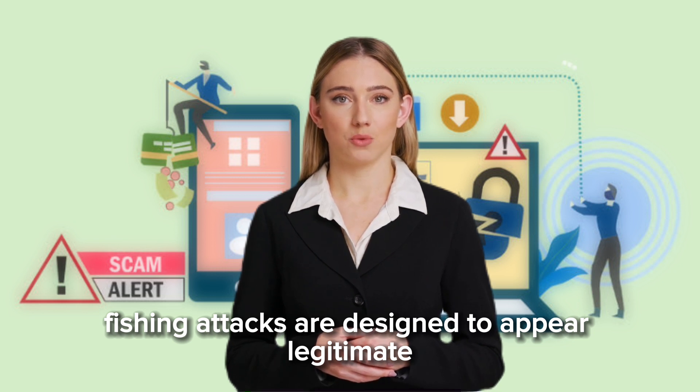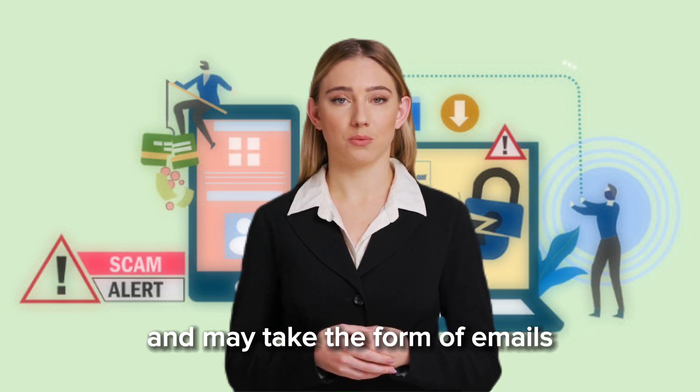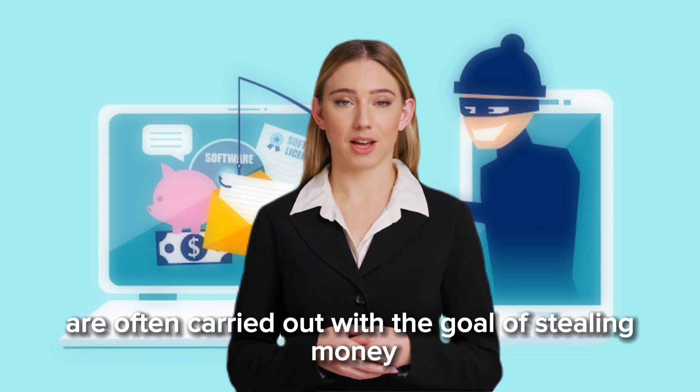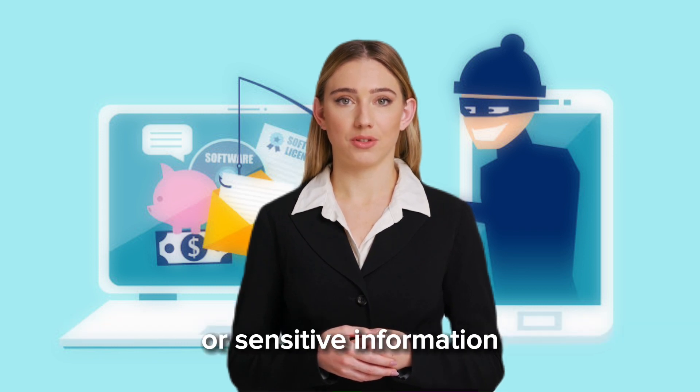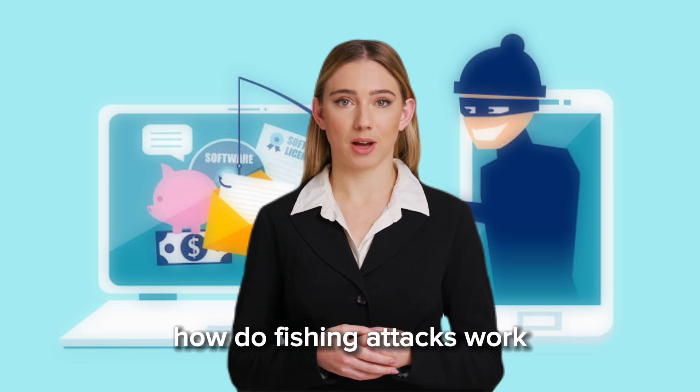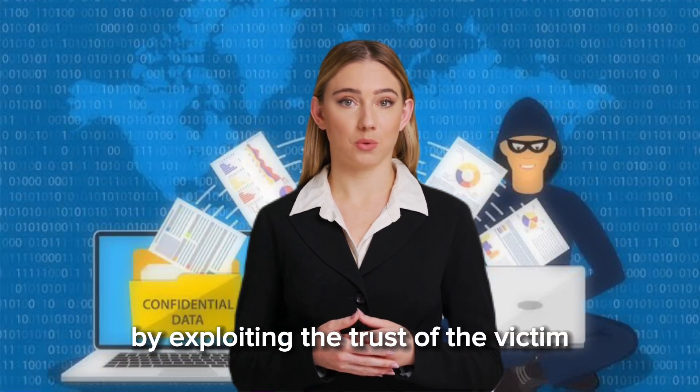Phishing attacks are designed to appear legitimate and may take the form of emails, text messages, or even phone calls. These attacks are often carried out with the goal of stealing money or sensitive information, which can then be used for fraudulent activities.